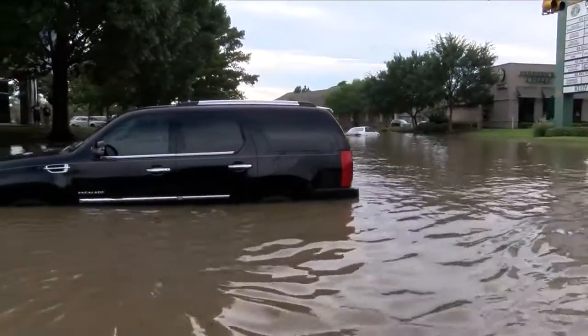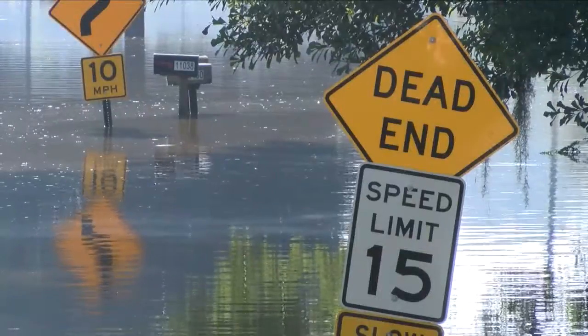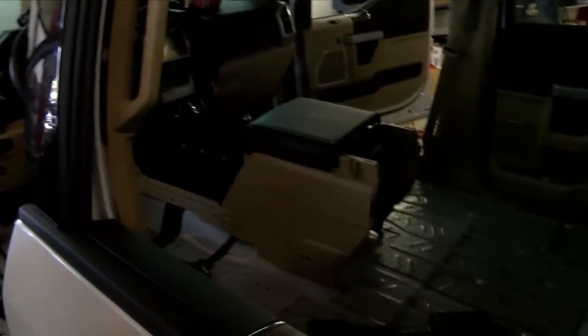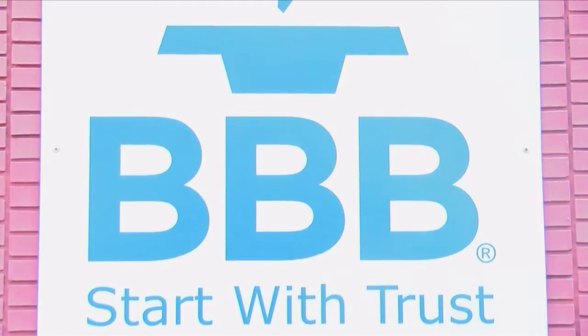Over the past year, Carfax reports 150 thousand flood-damaged cars have made it back on the roads. Unfortunately, there are unscrupulous companies that will take advantage of people and try to sell them flood-damaged vehicles without giving them that information. Carmen Million with the Better Business Bureau says you need to do your homework to keep from unknowingly buying one.